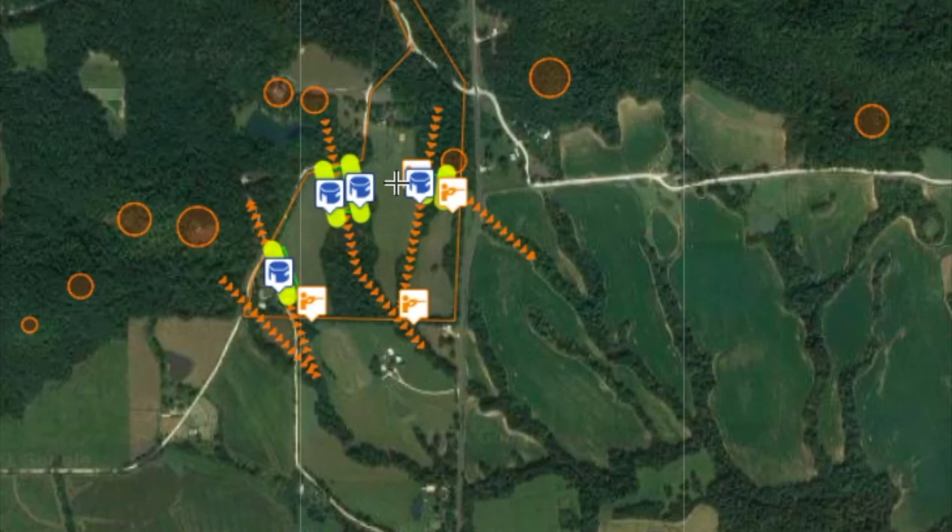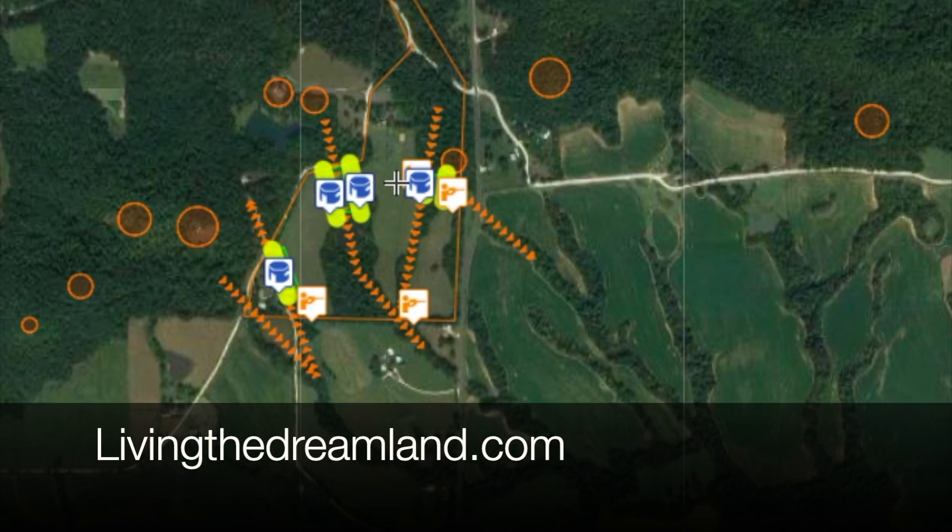So it's a really neat 57-acre piece of property in Pike County, Missouri. For information on this property or more properties like it, contact livingthedreamland.com.